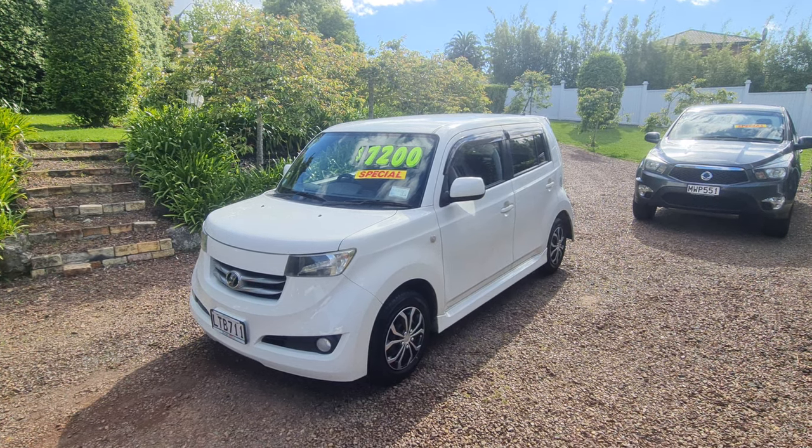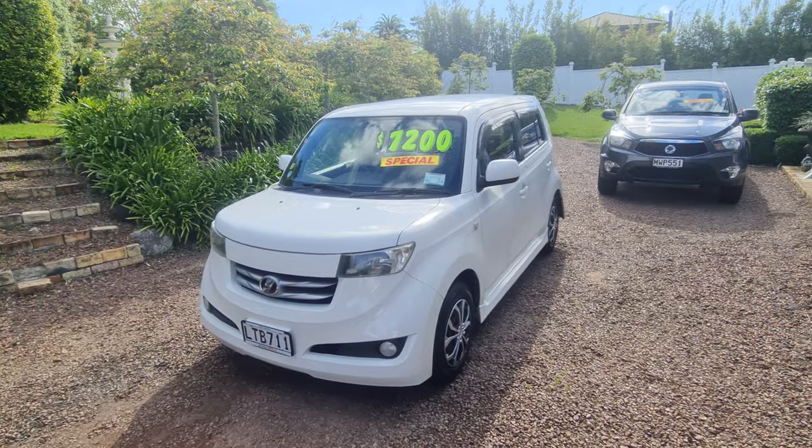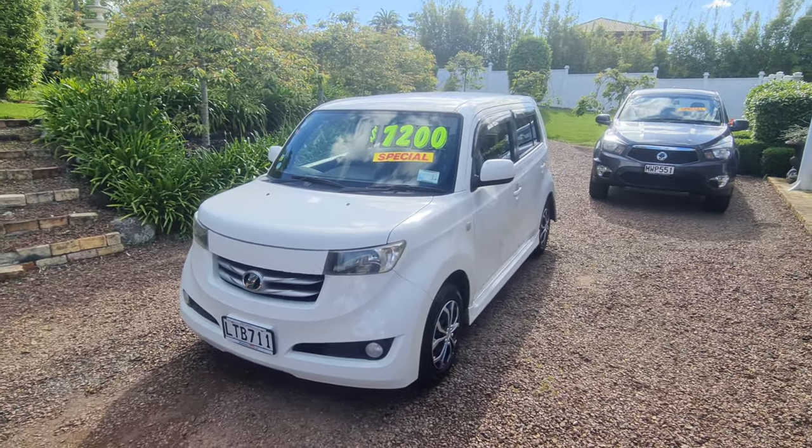Parkside Motors on the North Shore — we trade, we finance, and we sell warranties. Like I said, a Toyota cam chain driven engine. You just can't go past the Toyota for reliability.